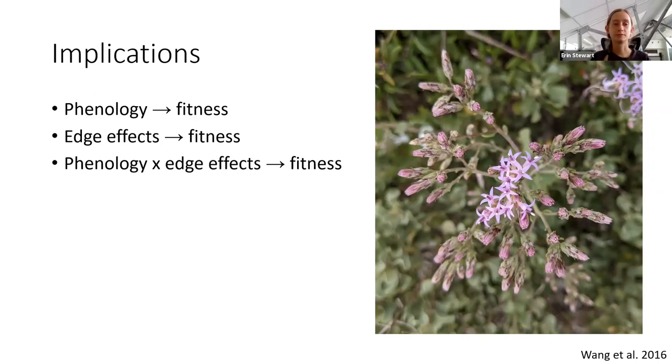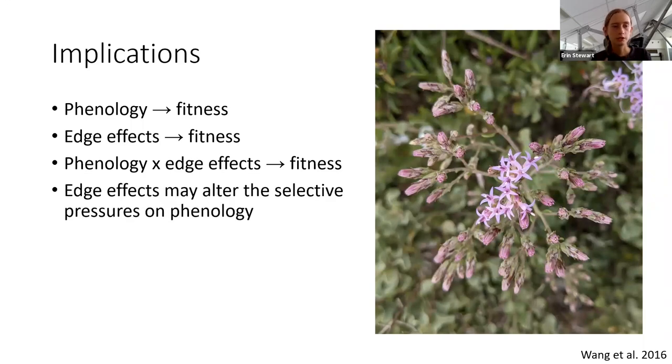We also saw an interaction between phenology and edge effects. In particular, the effect of flowering duration on seed predation depended on where a bloom was. For blooms in the matrix, a longer flowering duration negatively impacted overall fitness, whereas for blooms along the edge there was no impact of flowering duration on fitness. Overall, these results imply that edge effects may alter the selective pressures on phenology, and over time this may lead to divergence in phenological traits between different populations of plants.